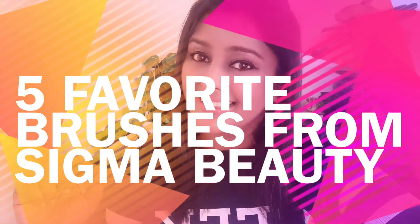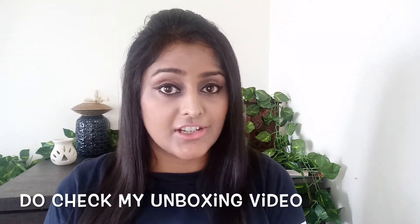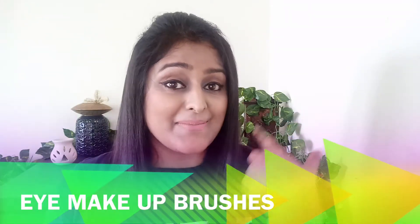Hi everybody, welcome back to my channel. This is Ekta, and today's video we will see my Sigma staples — my top 5 favorite makeup brushes from Sigma. I recently discovered Sigma Beauty and I so much love their products, especially their brushes. They have very high quality, high definition makeup brushes. Sigma Beauty asked me to share my top favorite brushes from their range, so I'll be focusing on my top five favorite eye makeup brushes. Let's check what these brushes are and why they're my favorite.